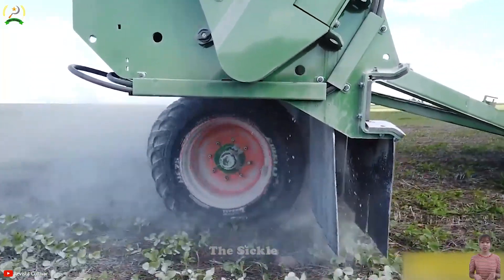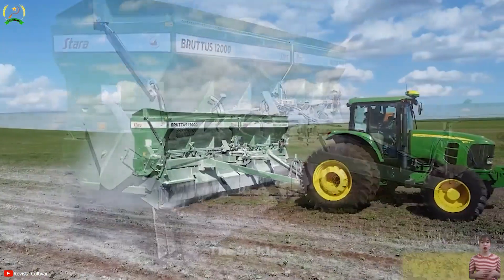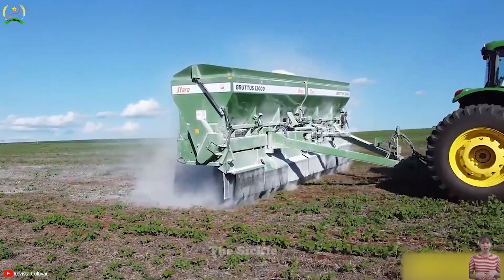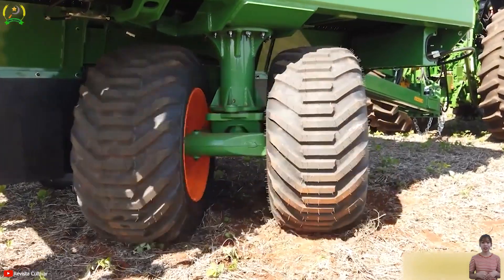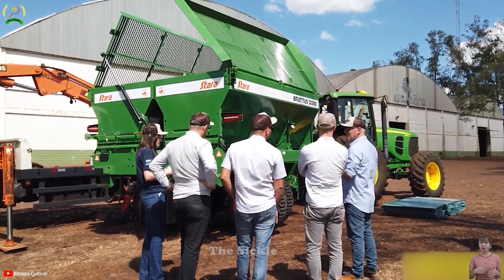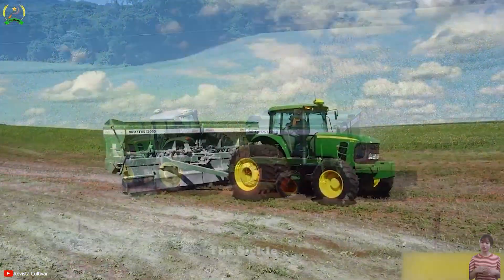Stara's Brutus 12,000 is designed for precision and efficiency. This innovative fertilizer spreader is changing the way farmers approach nutrient distribution. With a large capacity of 12,000 litres, it covers large areas with precision and speed. The advanced technology of the Brutus 12,000 ensures even distribution, optimizes plant growth, and minimizes waste. Its adjustable settings meet different crop and field requirements, enhancing versatility. The sturdy structure and powerful mechanism allow operation on a variety of terrains, boosting yields and sustainability.